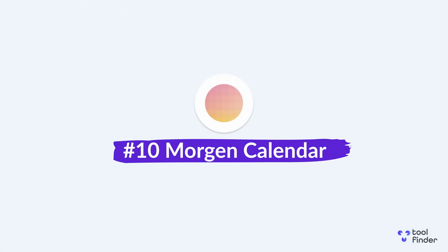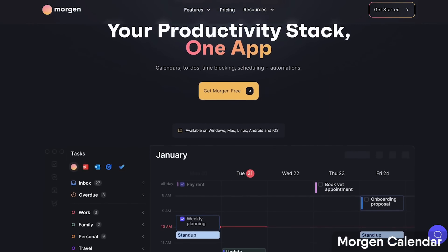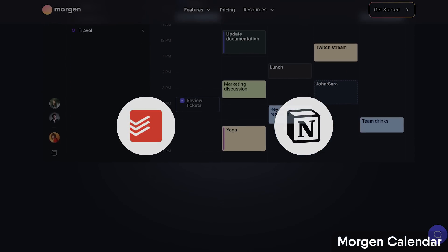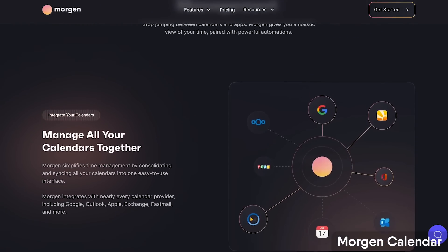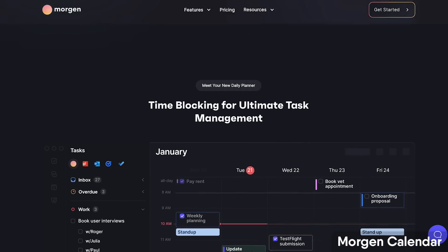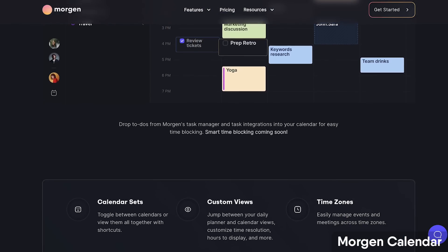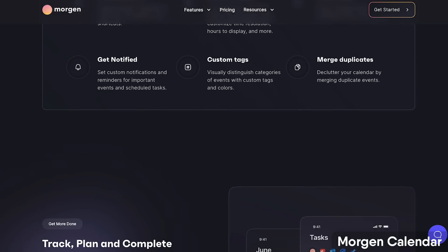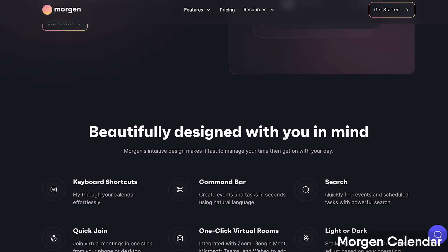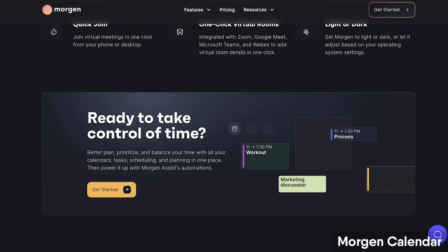Finally, number ten is Morgen Calendar. It's still primarily a calendar application but has task management too, and is heading towards fully being a daily planner. Tasks can be dragged into your calendar and integrated with popular apps like Todoist and Notion to bring in project-associated tasks. Morgen also has AI abilities — Morgen Assist can save time with things like planning travel time and automating tasks. They've been moving fast, rapidly adding features over the last year and becoming a very prevalent player in the space.